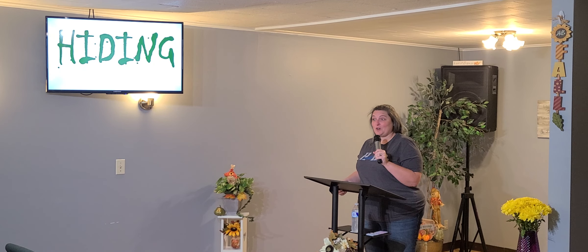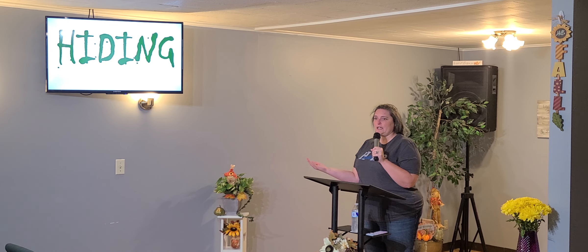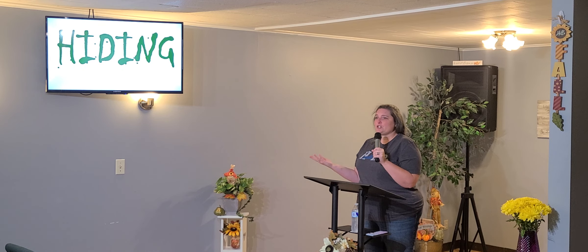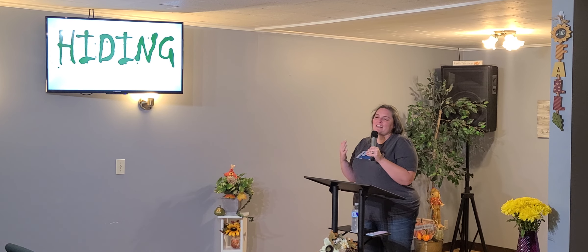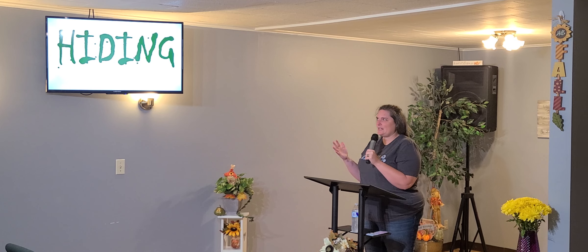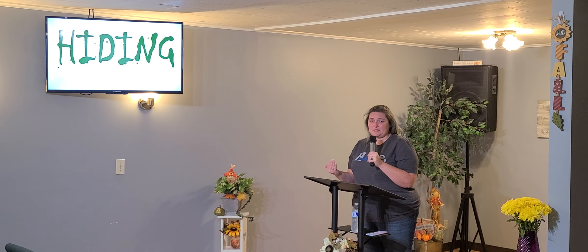We don't like to accept when we're wrong or when we've made a mistake, especially if it's the kind of mistake you can't fix. Like, if I forgot there was church tonight but I get in the car and get there and I'm 10 minutes late — you're fine. But if you forget there was church and you remember at 10 o'clock, you can't fix that. You missed. Sometimes there are things we can fix, and so we don't hide from those, but we hide from the things we can't fix.